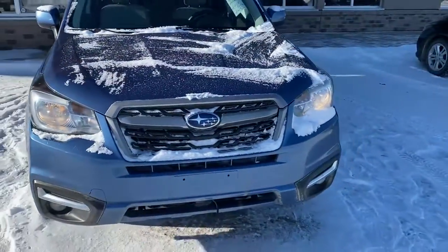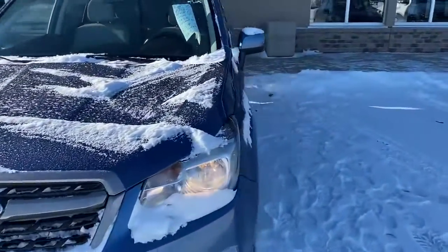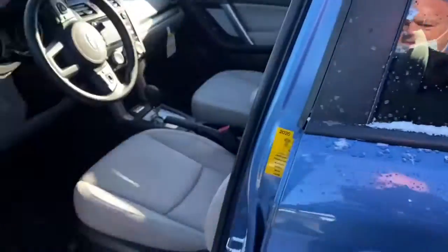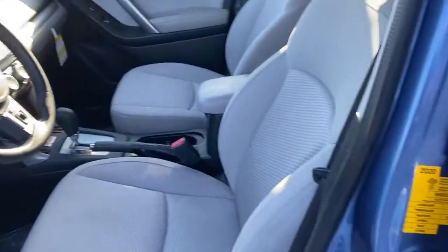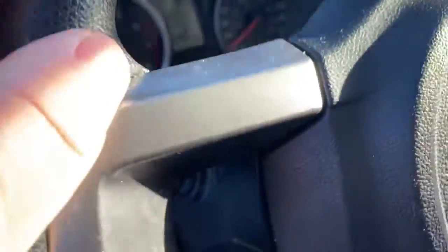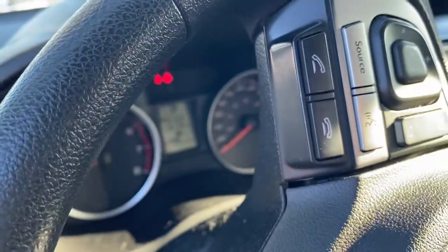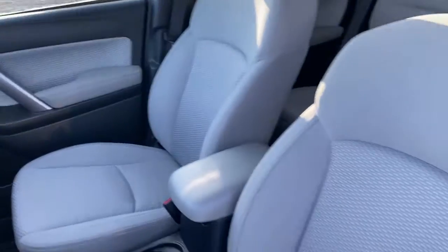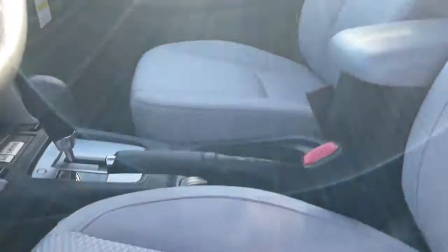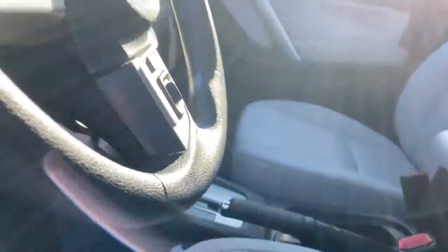It's running right now. Let's go have a quick look at the inside. There's the safety. And it is 119,000 kilometers on it. Very nice interior. Heated seats. Automatic. Subaru Forester — number one.